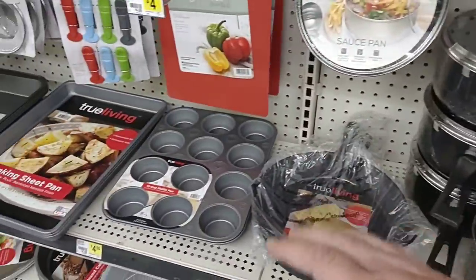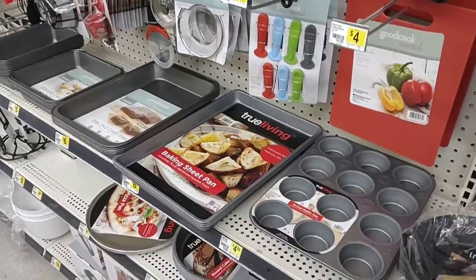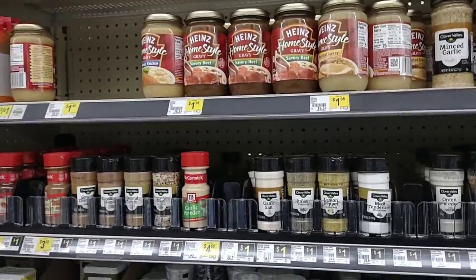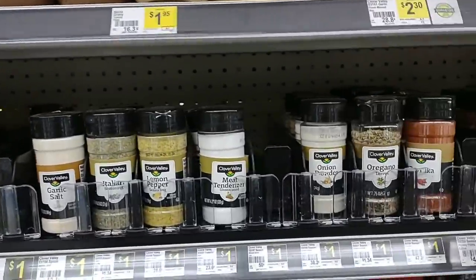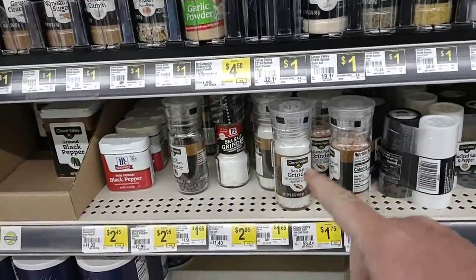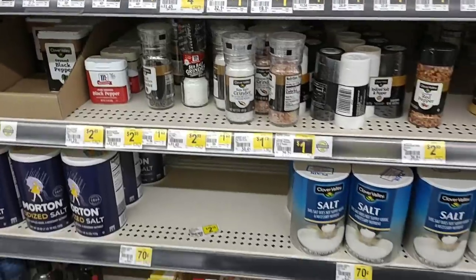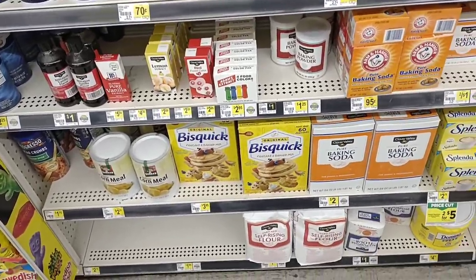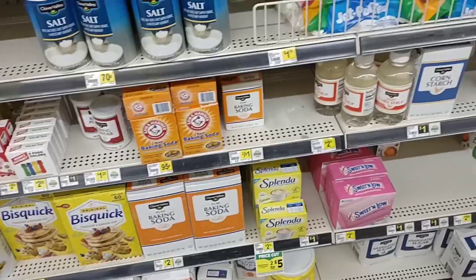They don't carry too much, but they do have a lot of the Clover Valley spices. Spices have been going out the door in a lot of major grocery stores right now, so it's good to see a pretty good amount here. They do have some McCormick's in. They've got Bisquick — and that's not Great Value, which got the recall. Also, we just found out that Skippy peanut butter had a major recall for metal fragments. Check that out online — look up the affected dates on the packaging. So if you have Skippy peanut butter, make sure you check that out.